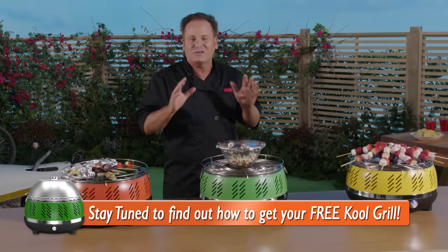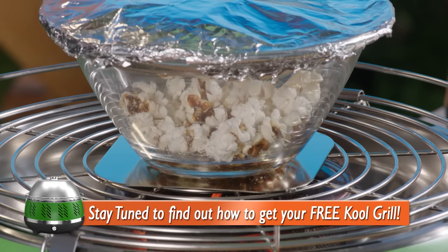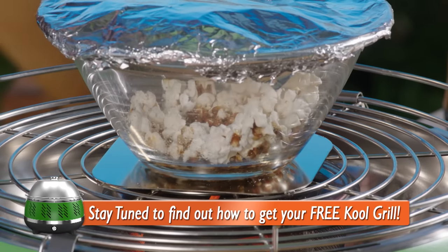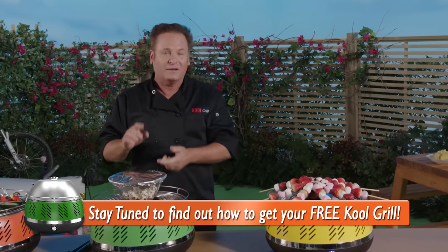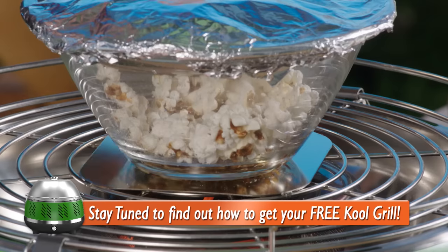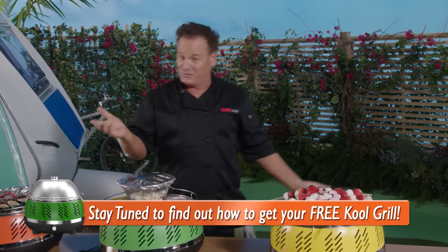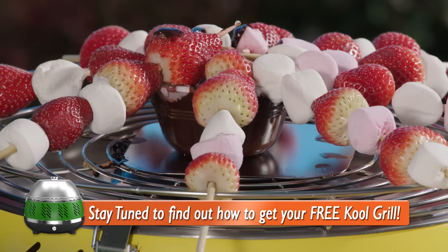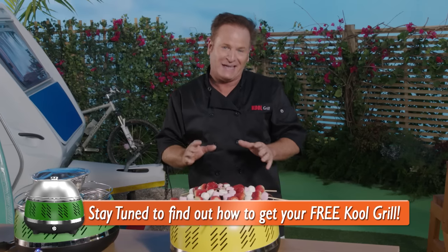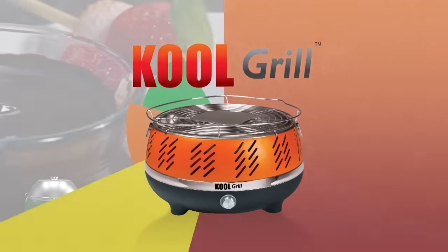Just to show you the amazing versatility of the Cool Grill — you can pop your own corn! I bet you've never seen a grill do that before. And when it's finished, add a little sea salt — it'll be just like the movies, but for a fraction of the cost. Dessert, anybody? We've got beautiful chocolate fondue with strawberry kebabs and toasted marshmallows. It's no wonder the kids love the versatility of the Cool Grill just as much as the adults. The possibilities are endless.